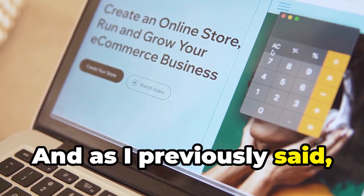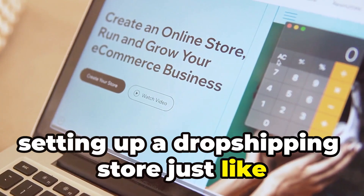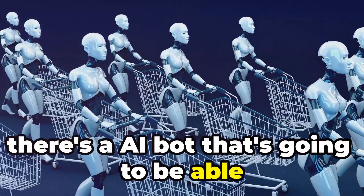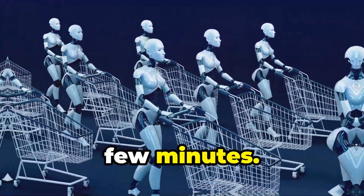As I previously said, setting up a dropshipping store just like this isn't really difficult because there's an AI bot that's going to be able to get your store up and running within a few minutes.